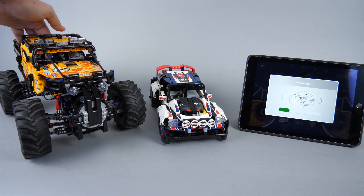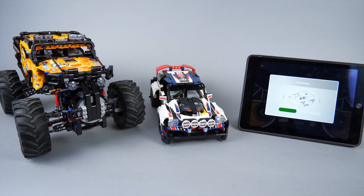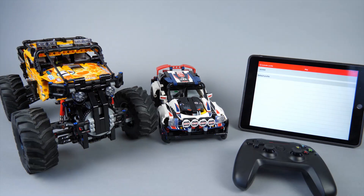LEGO promised us to have the customization options in the Powered Up app — well, more about that in a minute. I think the most flexible solution at the moment is still the Brick Controller 2 app. You could see that working in my previous videos; if you missed them then you can click on the link in the top right corner to watch them.